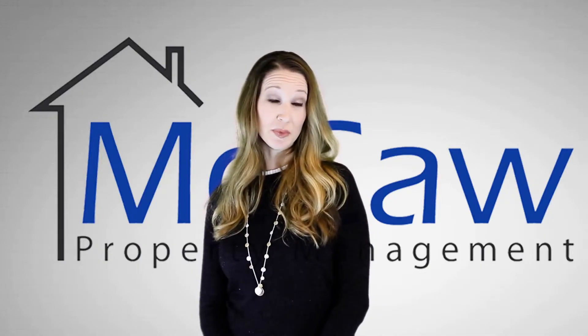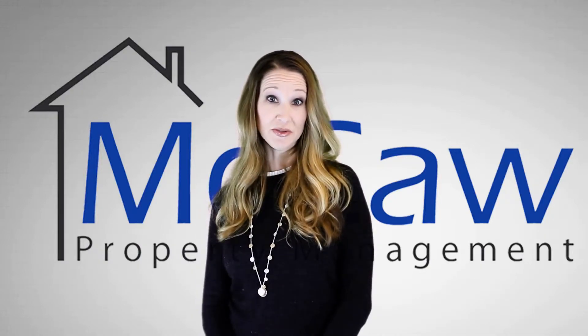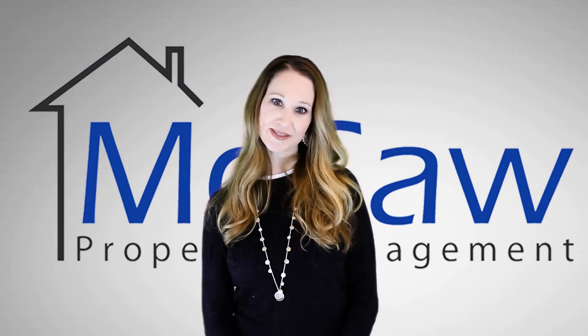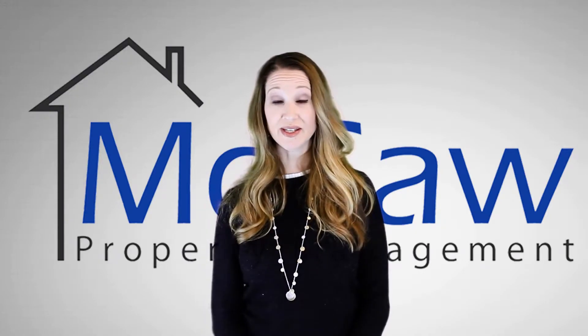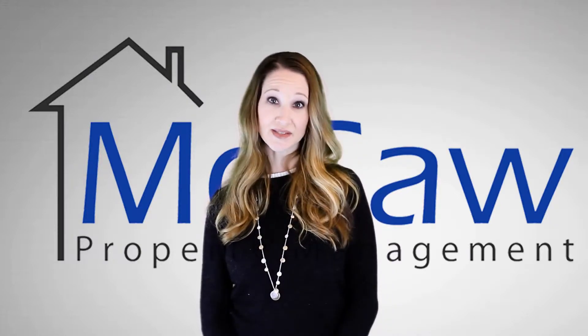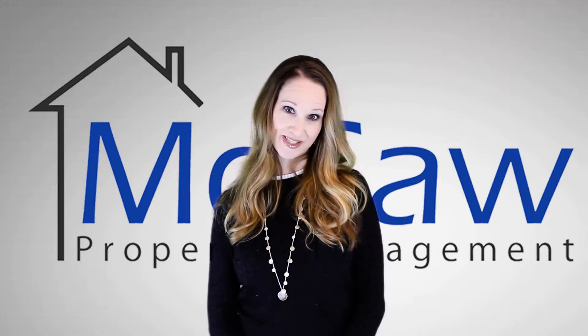What's the best part of renting a home from Macaw Property Management? Our professional property management team. We take care of our properties and also our tenants. Our professionally managed homes are clean and well-maintained. And because life happens, our emergency maintenance is on 24/7, so you're taken care of any time of the day.